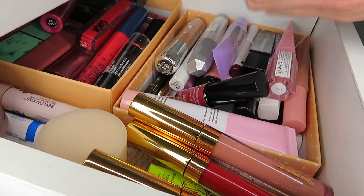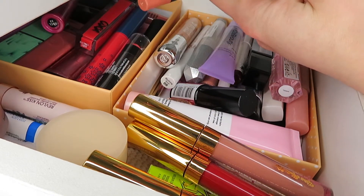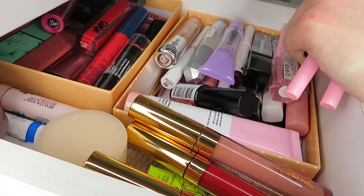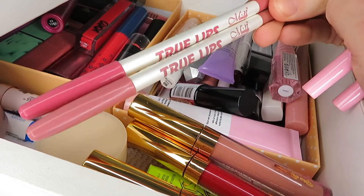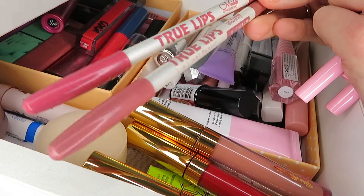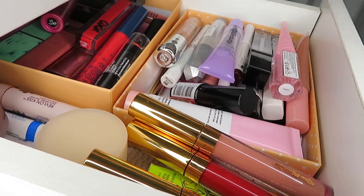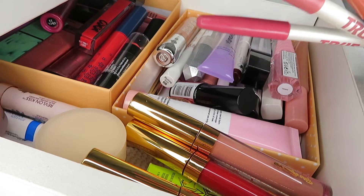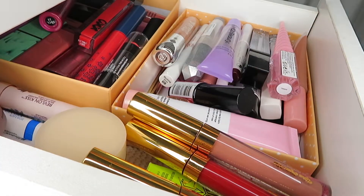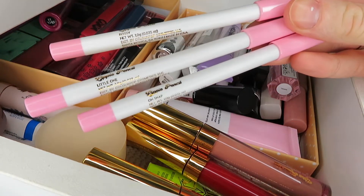For my lip liners I don't have too many, purely because I don't really use them that much. I have a few that my auntie gave me — not quite sure where they're from, I think maybe a cheap website. I have this Mellow one in the shade Aria. I don't really use lip liners that often at all. And then I have the three Zoella x ColourPop ones as well.